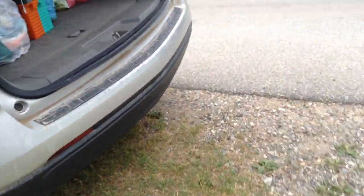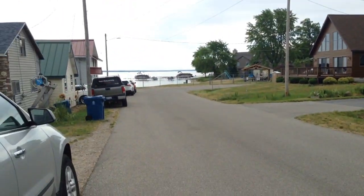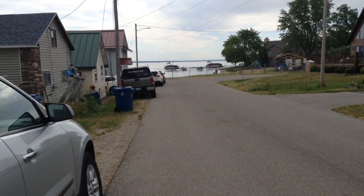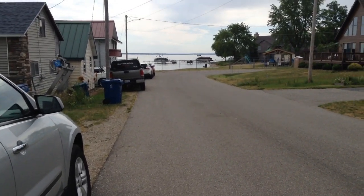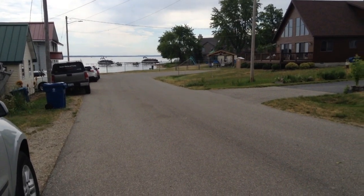Hi guys, Meg here. I want to do a quick video of our cabin that we stayed at. I usually do one every year — I did one last year. We are packing up to leave; I usually do it right when we get there. This is a new spot for us. This is in Houghton Lake, Michigan, and right down there is the beach and the park.